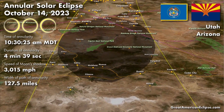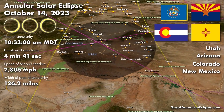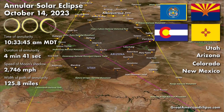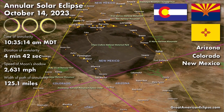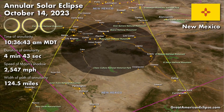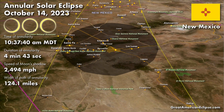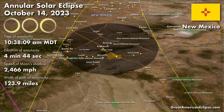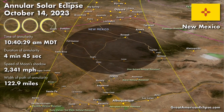Several public lands in New Mexico will be in the path of the eclipse. Some notable areas include Chaco Culture National Historic Park, El Morro National Monument, El Malpais National Monument, the Bureau of Land Management El Malpais National Conservation Area, and Petroglyph National Monument. Additionally, visitors to the Albuquerque Balloon Fiesta can enjoy the eclipse.